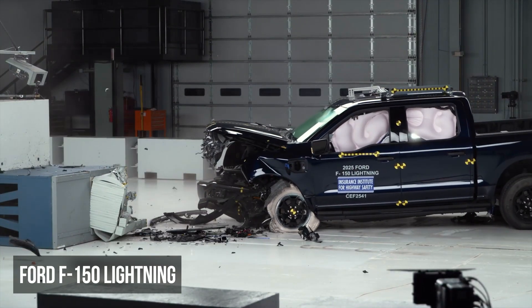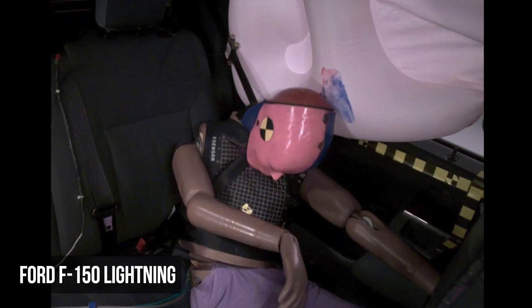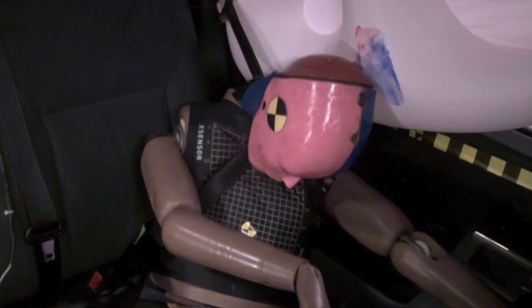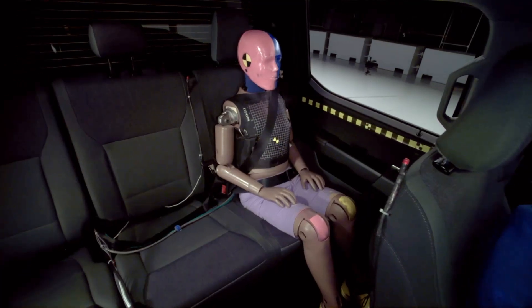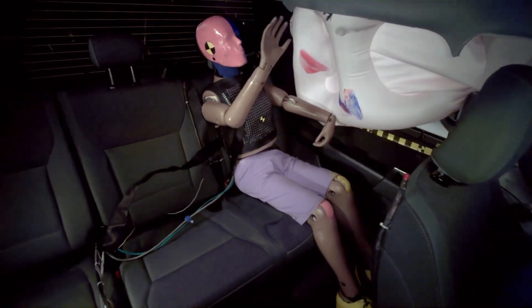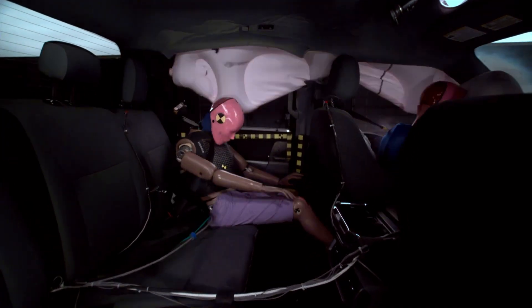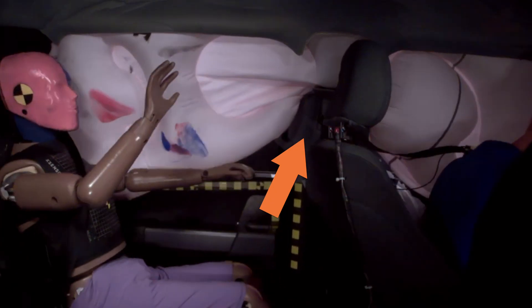The Ford F-150 Lightning also received a poor rating in the moderate overlap scenario. The passenger's lap and shoulder belts both shifted from their ideal positions, increasing the potential for injuries. This dummy also experienced moderate injury risks to the head or neck and high risks to the chest. As we saw with the Bronco Sport, the side curtain airbag was also temporarily restricted during its deployment.